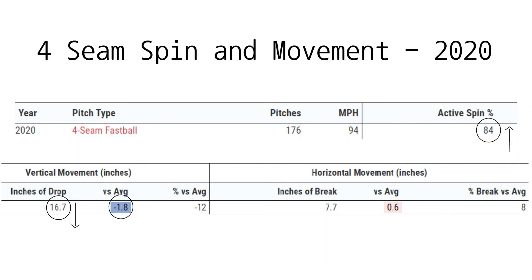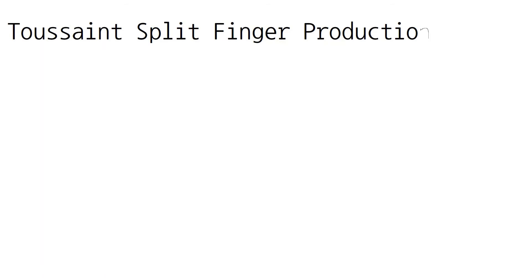Toussaint's sinker, which I didn't dive deeply into, had some damage done upon it in 2020, but I do believe it can be an effective pitch because of the seam-shifted wake involved — we'll wrap back around to this topic later. All in all, I believe Toussaint's four-seamer could be the key to his success in the big leagues. Let's move on to his off-speed offerings to see how Toussaint can further his repertoire.